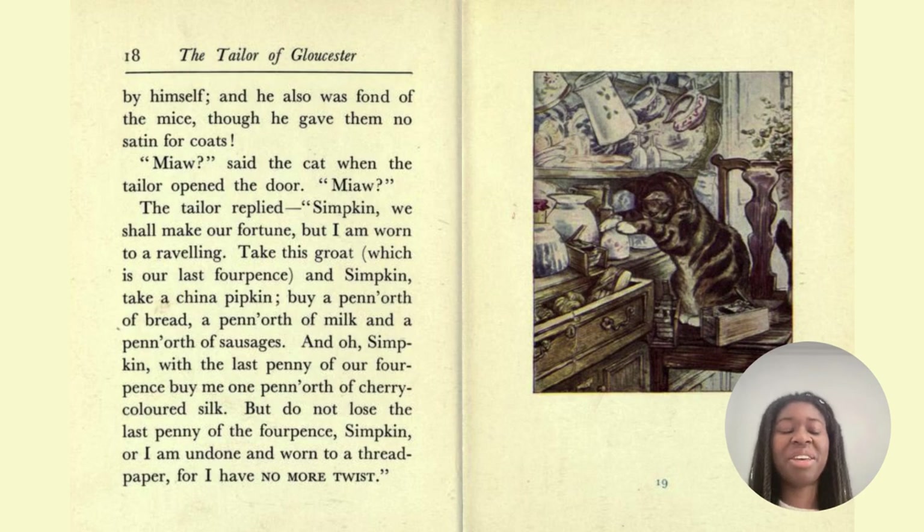A penny of is another way to say a penny's worth — so they're spending one penny on bread, one penny on milk, one penny on sausages, and one penny on the cherry-coloured silk. And when he says 'no more twist,' twist is like the yarn — it's what he uses to sew or to stitch. A groat is old money worth four pence. Four pence in that time would be around five pounds in today's money — maybe a little more — which is around six dollars or six euros.